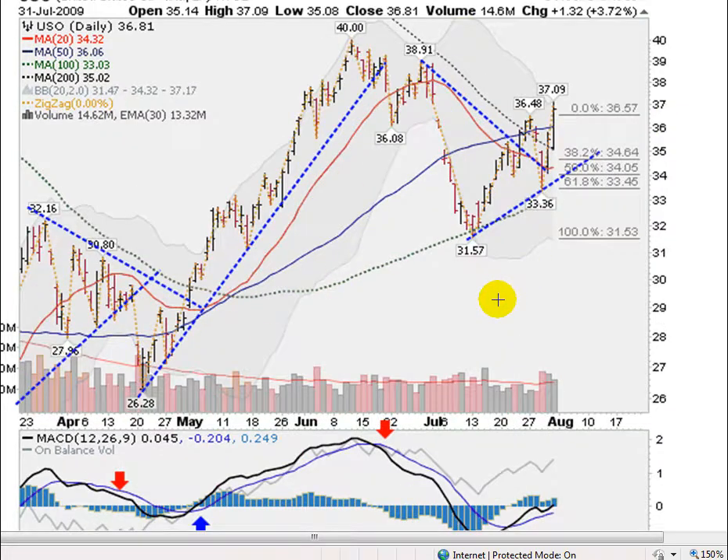Oil also had an impressive run in July. This is the USO, the United States Oil Fund, which tracks the price of crude oil. It had a low here of 31.57 in early July and moved up about 17% to a high of 37.09, making a new fresh high here on Friday. So very impressive with the oil as well.